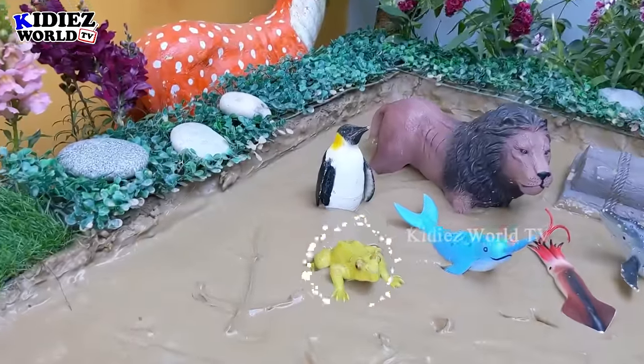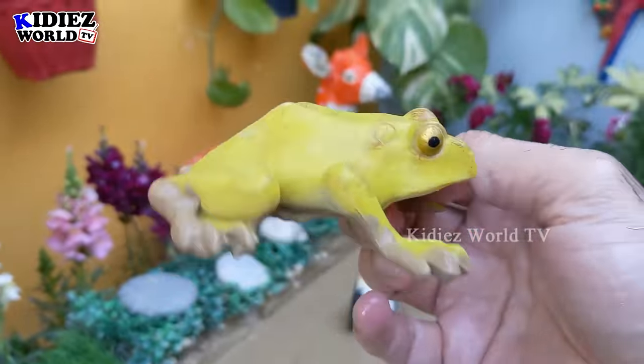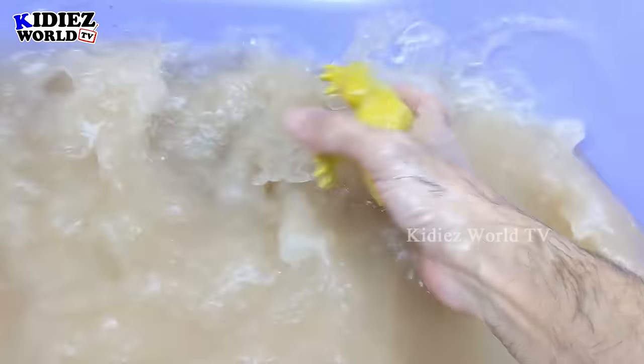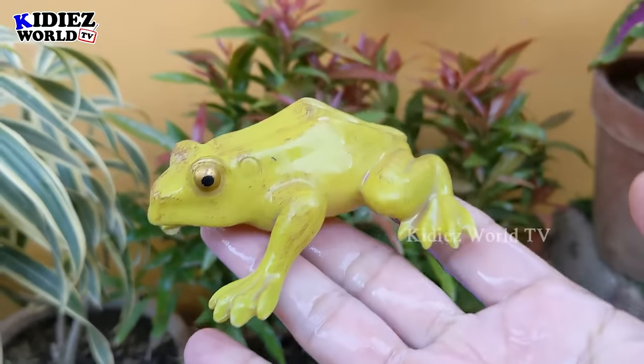And the next one we have is a frog. Wow, just look at this frog. He is very, very dirty. Let's make him clean. Here we go. Frog!